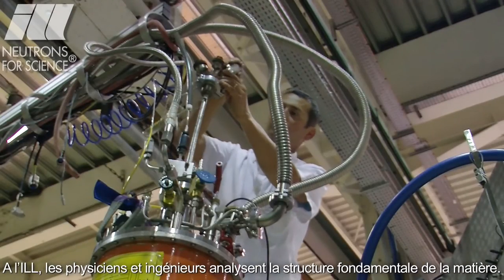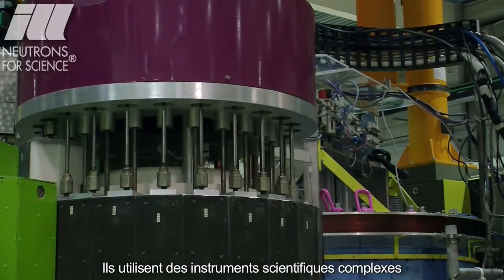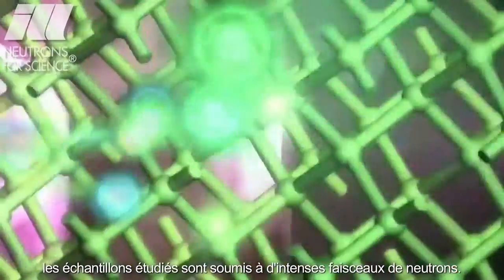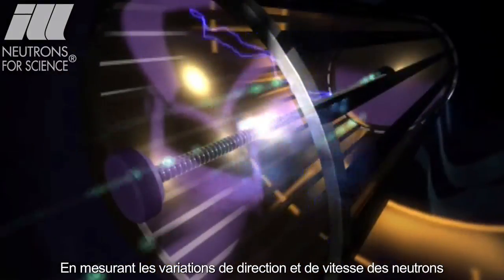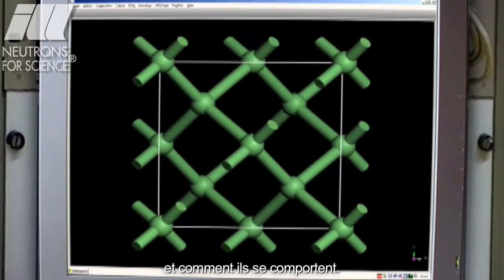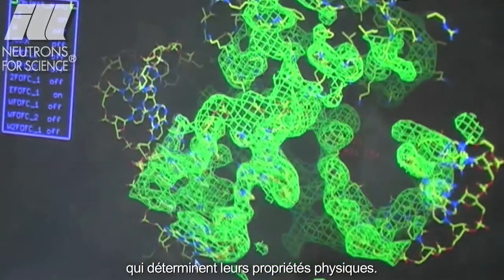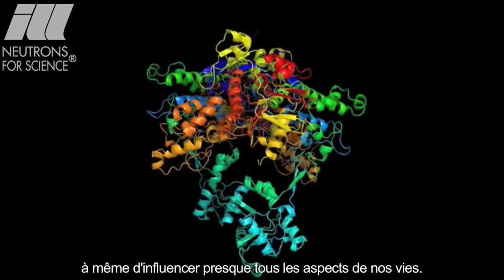At the ILL, physicists and engineers probe the fundamental structure of matter. They use extremely complex scientific instruments to study the basic composition of materials. In neutron scattering experiments, samples are exposed to intense neutron beams on the instruments. By measuring the neutron's changes in direction and speed after passing through the material, it is possible to work out where the atoms are and how they move. The images collected show the molecular structure and the motion inside the material, which can then be related to its physical properties, leading to discoveries that have the potential to affect almost every aspect of our lives.